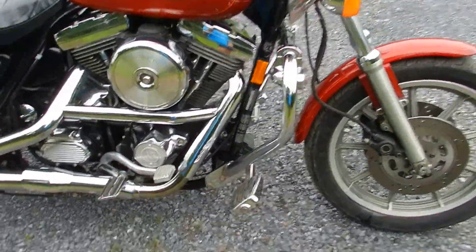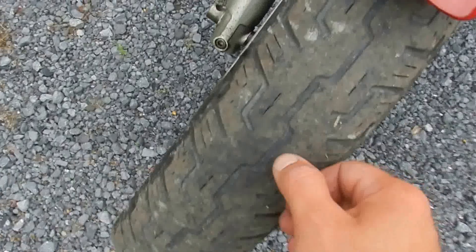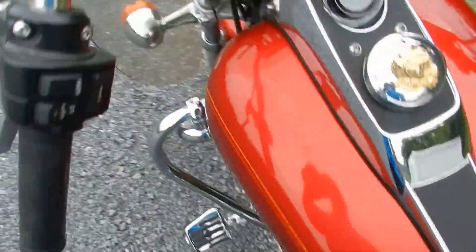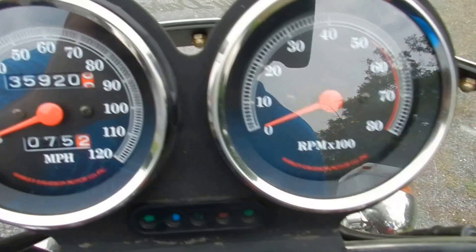It's got crash bars on it with the driving lights. Tires have some life left in them. It's got right at 35,920 miles on it.